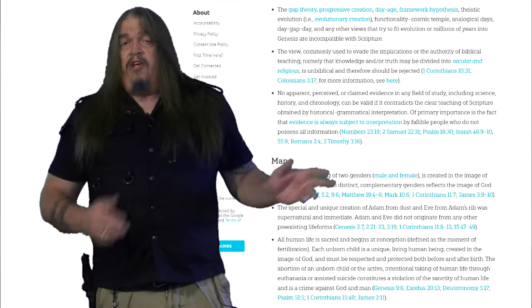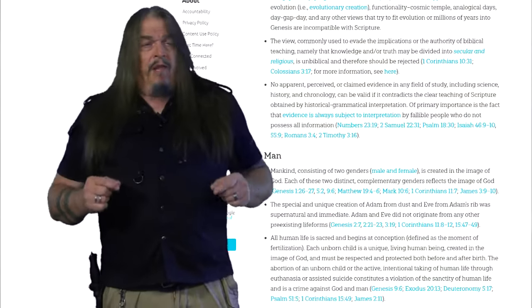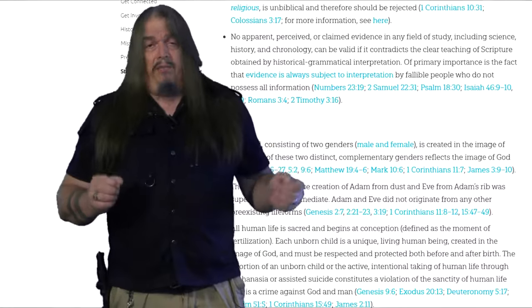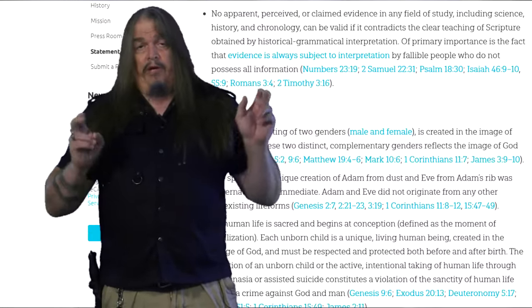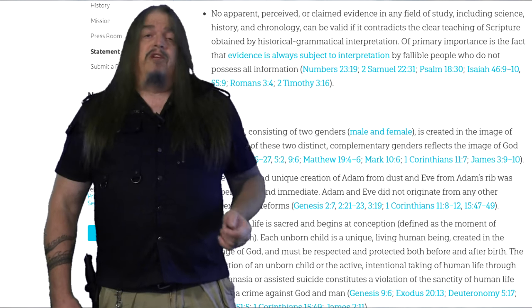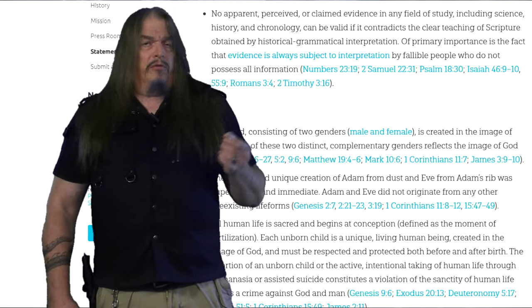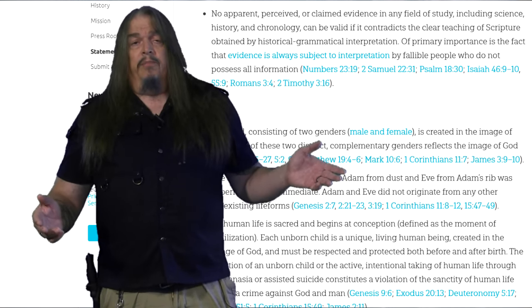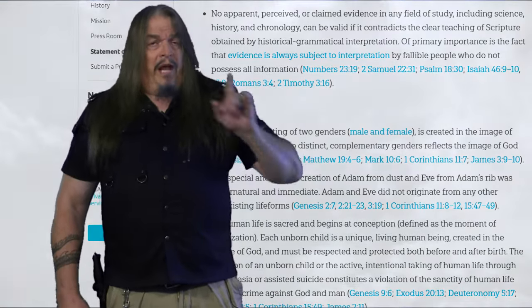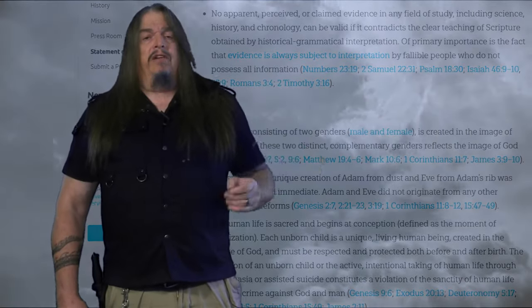Answers in Genesis explained in their own words that they believe no apparent, perceived, or claimed evidence in any field — including history and chronology — can be valid if it contradicts the scriptural record. Anyone with a legitimate science degree who goes to work for Answers in Genesis must sign an agreement to adhere to their statement of faith, and must also attach their own written promise to promote creationism regardless of what the truth turns out to be. That means they will ignore and thoughtlessly reject without consideration any and all evidence that might show they got some or all of it wrong, so that no amount of proof will ever change their minds.